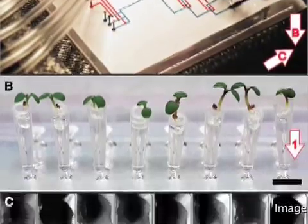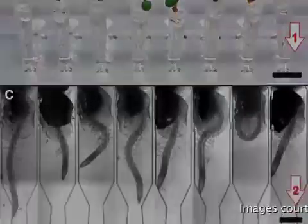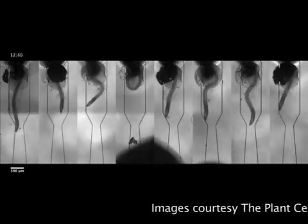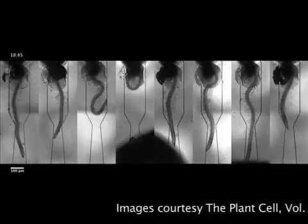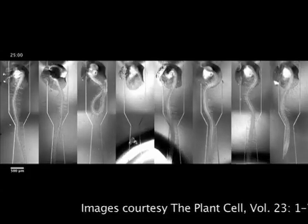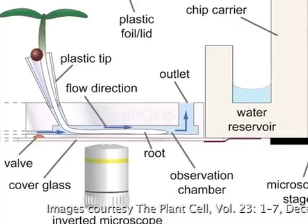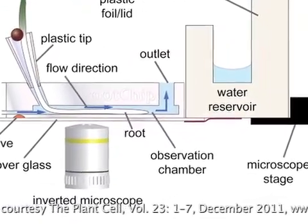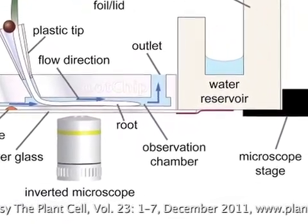The new technology, called a root chip, allowed the research team to study roots of eight individual seedlings at the same time and to alter their growth environment simultaneously or independently and with extraordinary precision. Optical sensors developed and inserted into the root tissue allowed the researchers to examine how the roots respond to changes in nutrient supply levels in real time.